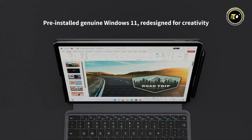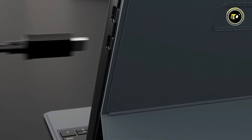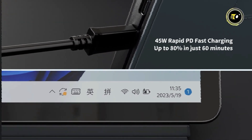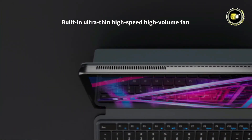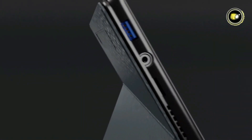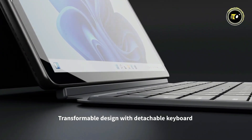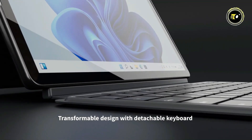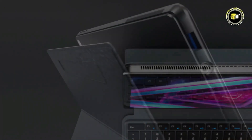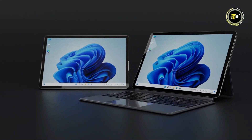It comes pre-installed with genuine Windows 11, offering the latest features and security updates. One of its standout features is the 45W Rapid PD Fast Charging, capable of charging up to 80% in just 60 minutes. The AldiQ by Work GT12 also excels in audio quality, promising crystal clear sound. This tablet shines in its versatility thanks to its convertible design with a detachable keyboard, merging style with functionality. The build is solid and durable, suitable for everyday use. Priced at $649.99, it's an excellent choice for those seeking a high-end, versatile tablet that doesn't compromise on performance or design.